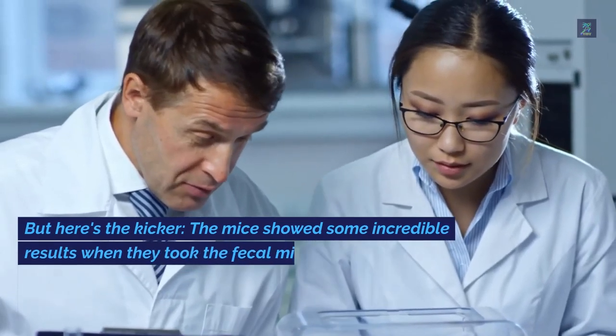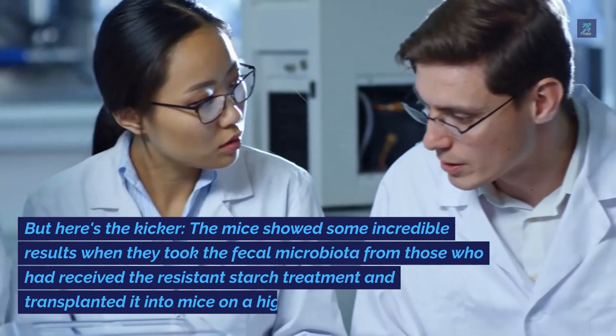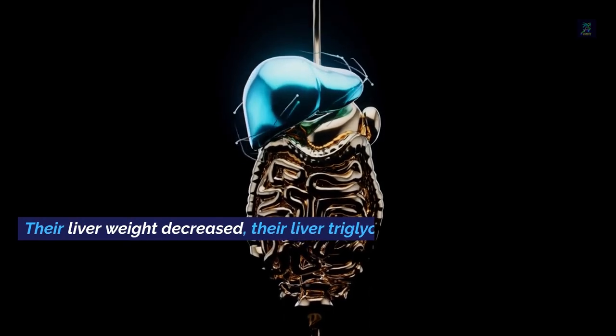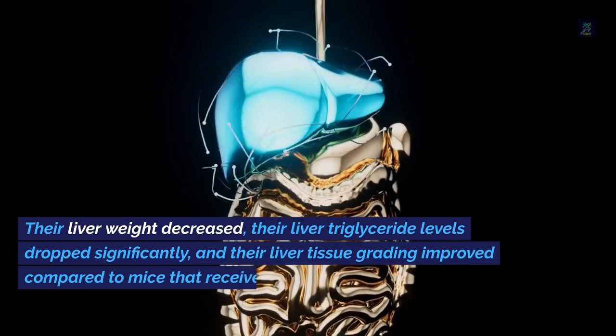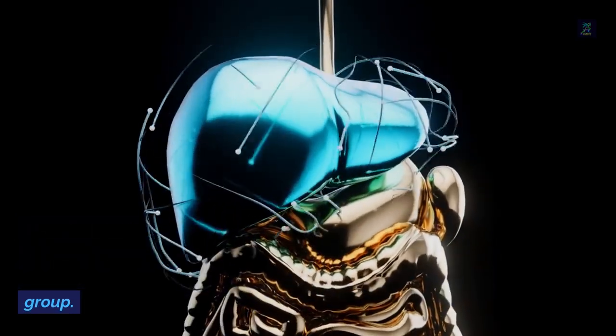The mice showed some incredible results. When researchers took the fecal microbiota from those who had received the resistant starch treatment and transplanted it into mice on a high-fat, high-cholesterol diet, their liver weight decreased, their liver triglyceride levels dropped significantly, and their liver tissue grading improved — compared to mice that received microbiota from the control group.